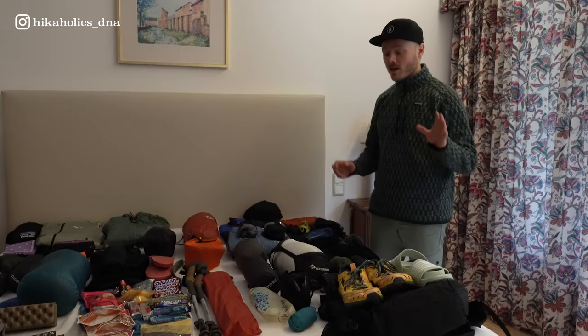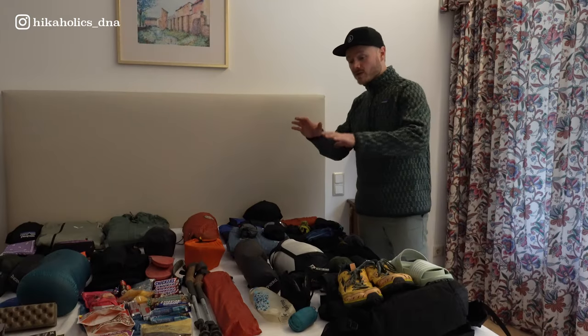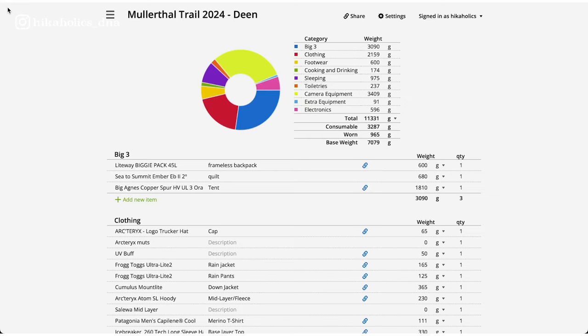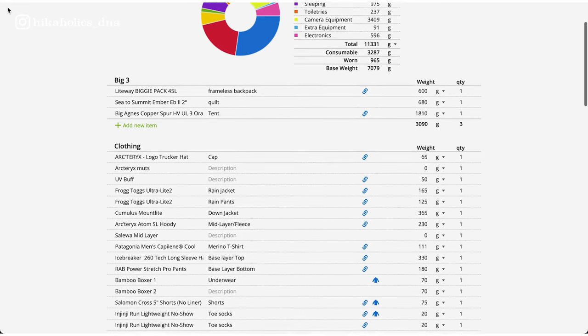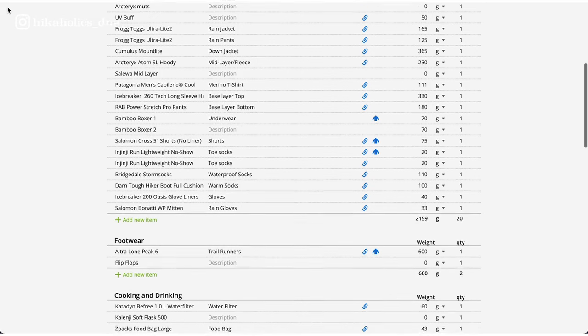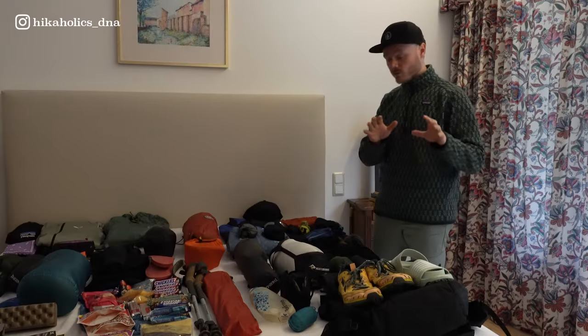So let me show you what I am bringing. By the way, all the gear we have here — you can check it out in the description as well. We have a link to our LighterPack gear list with all the links to the products, the weight, the cost — you name it.